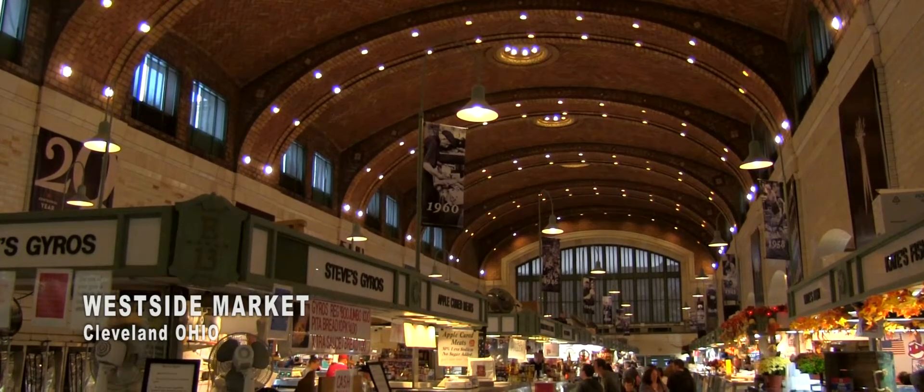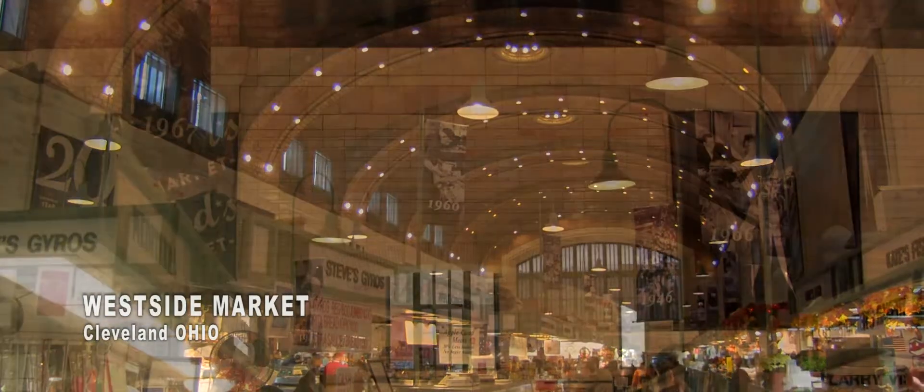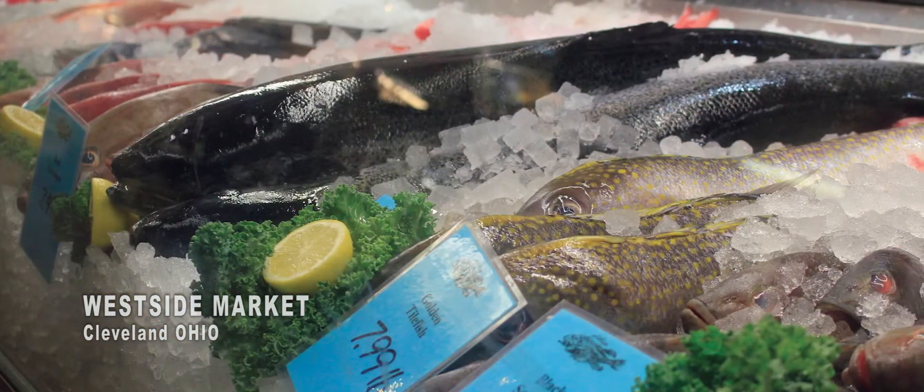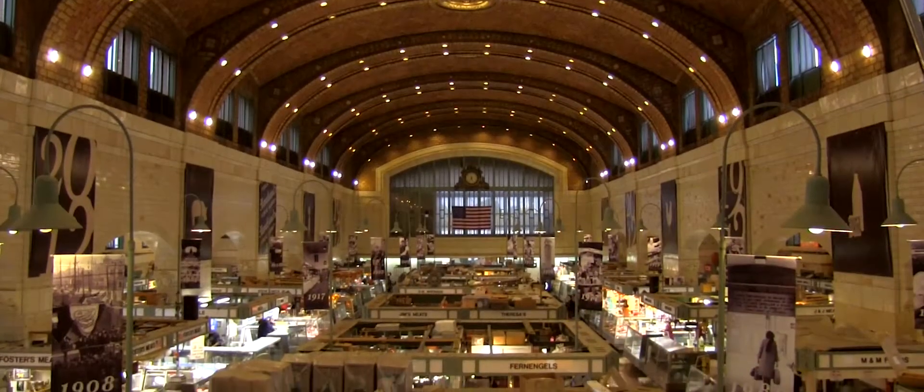The West Side Market is the oldest operating indoor-outdoor market space in Cleveland. The market began operating in 1840 and expanded to its current location in 1912.